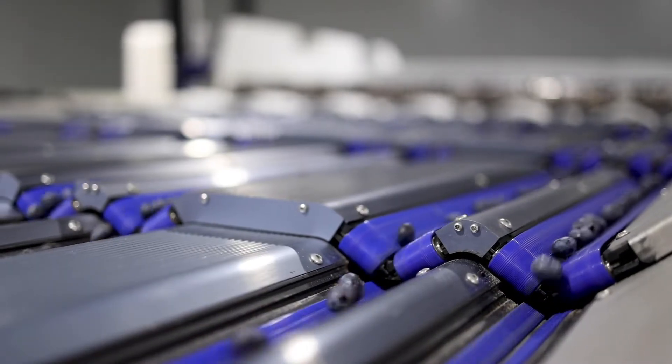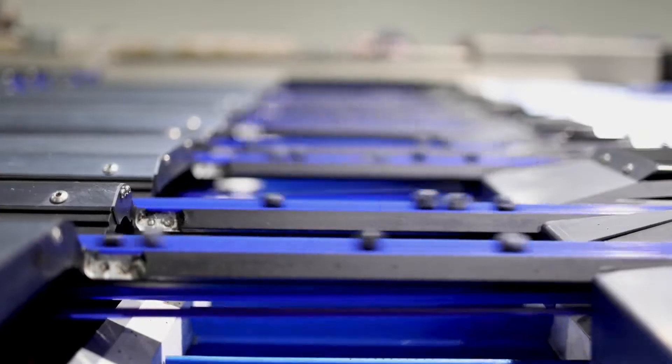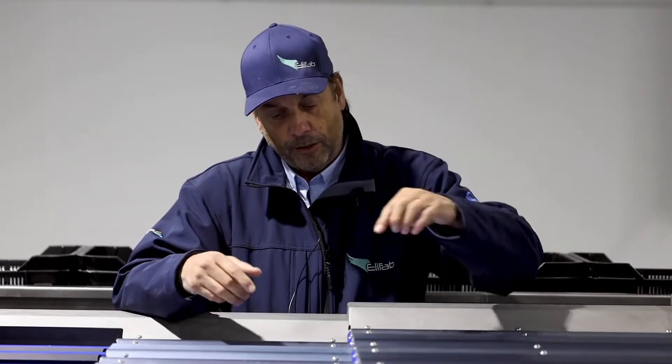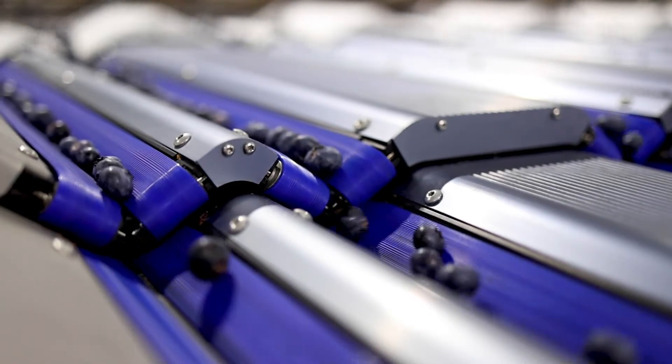This part is the singulation part of the machine. It's very important. We want to get up to 45 berries per second per lane, and therefore the singulation phase is crucial. We have designed this part of the machine, like all parts of the machine, to be very gentle on the fruit. The drop height is just 16 millimeters from one belt to the next belt.